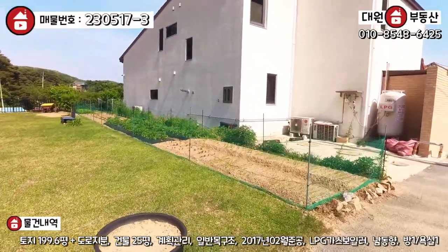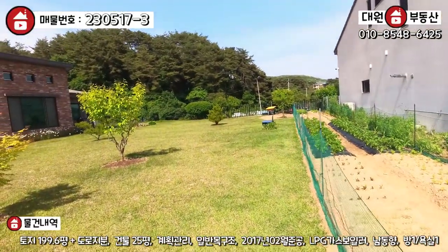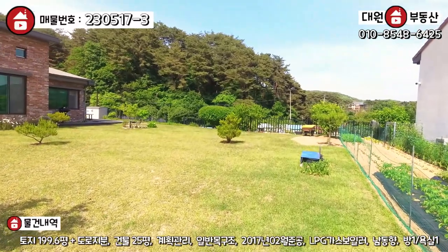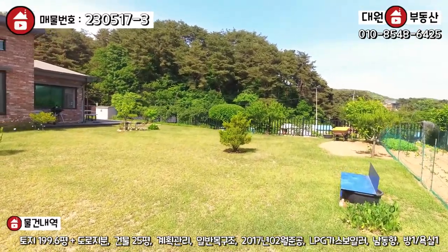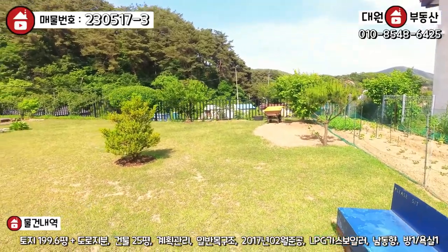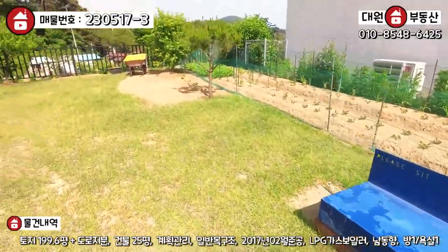텃밭에는 부추, 감자 여러 가지 관리를 하고 계시는데, 세컨하우스 치고 이렇게 관리 잘 되는 건 오랜만에 보네요. 잔디도 최근에 한번 싹 깎으신 것 같고, 대지가 200평인데 굉장히 넓어 보입니다. 토지를 효율적으로 사용하기 위해 주택을 바짝 앉히셨고, 앞에 아기자기한 세팅도 해 놓으셨습니다.